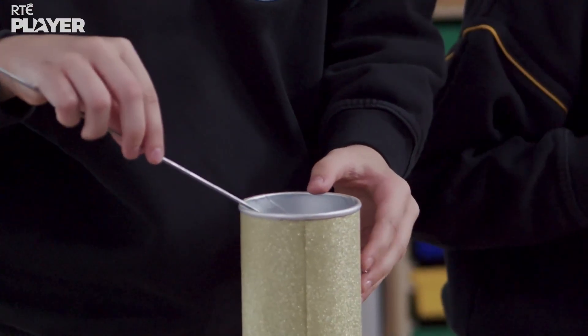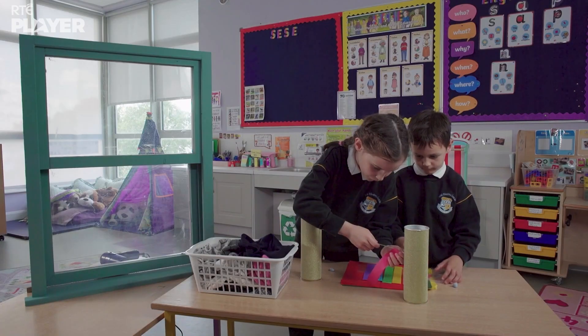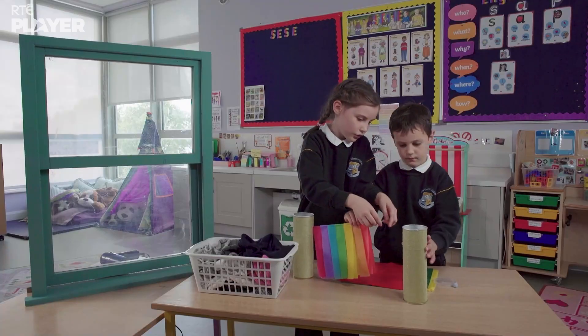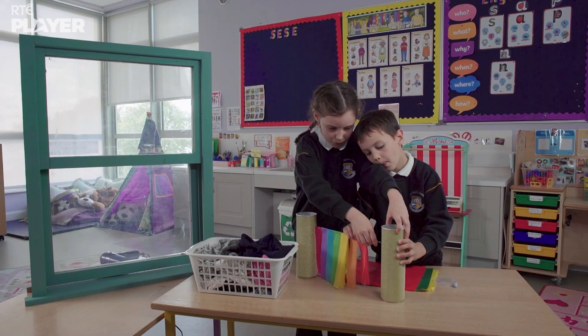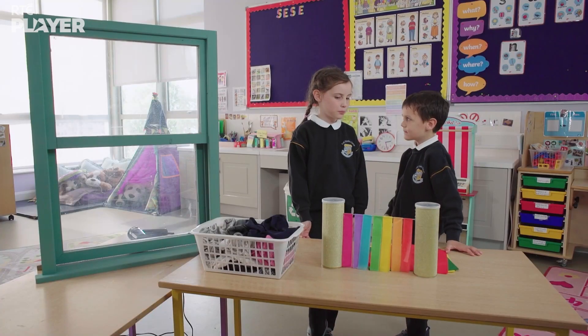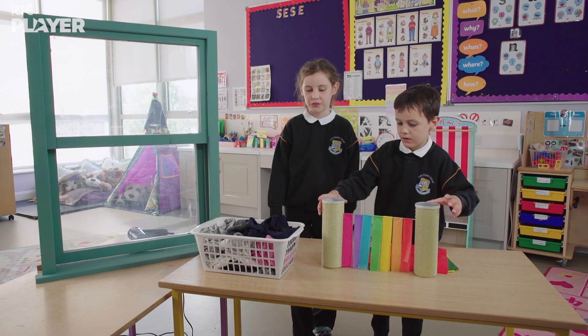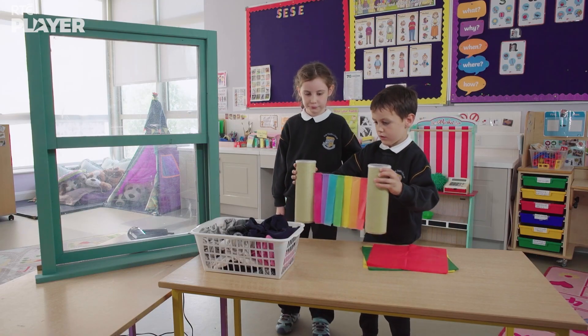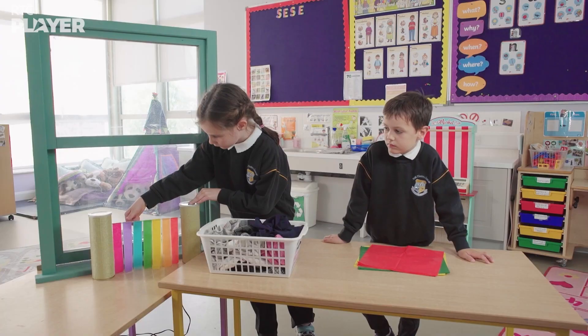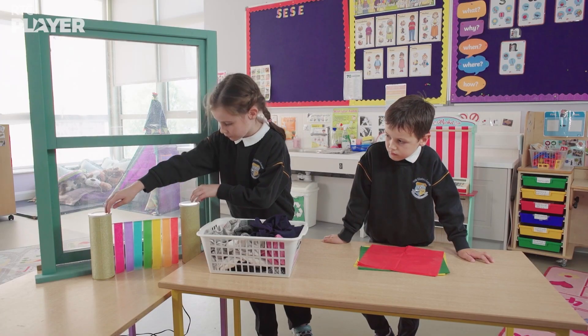Then Maura connects a skewer and they hang crepe paper from it. So nice and colourful! Let's put the draft detector in front of the window. Crepe paper is very light, so even the tiniest breeze will make it move. And that's how it detects drafts.